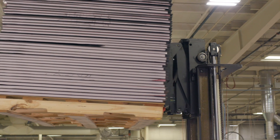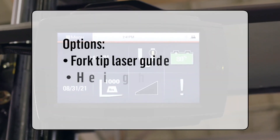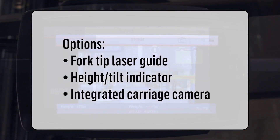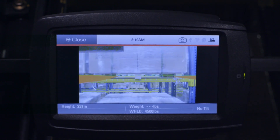Faster, more precise loading and unloading of pallets up high gets a strong assist from the optional fork tip laser guide, high tilt indicator, and integrated carriage camera — all accessible through the touchscreen display.